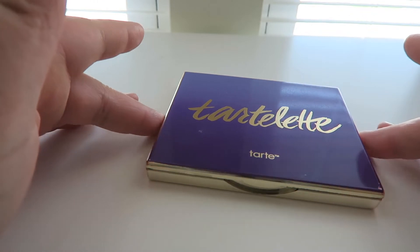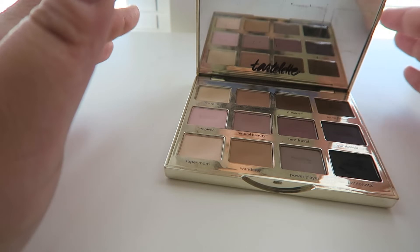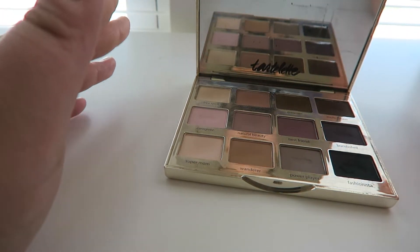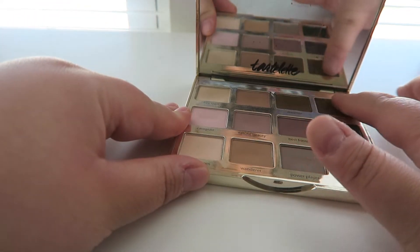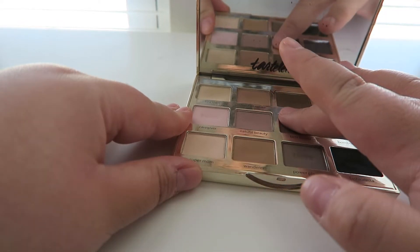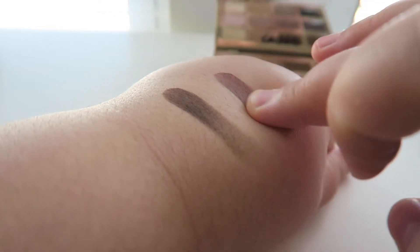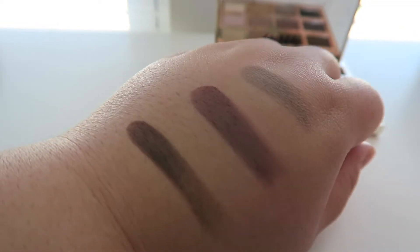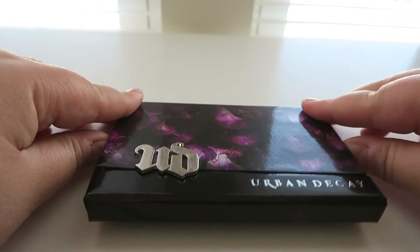So I have two drawers of eyeshadow palettes. This first one is the Tartlet palette from Tarte — it's an all matte palette. This was definitely one of the first high-end palettes I remember purchasing, or maybe I got it for a birthday present. It's an all matte palette, super great for travel. I've taken this on vacations and I absolutely love these shades — lots of mauvey tones that blend really well.